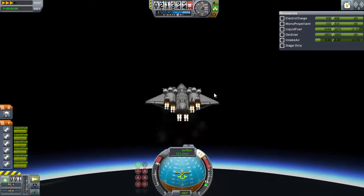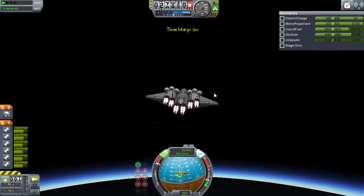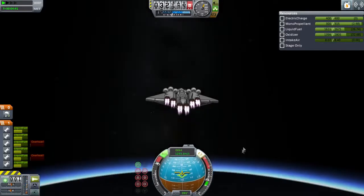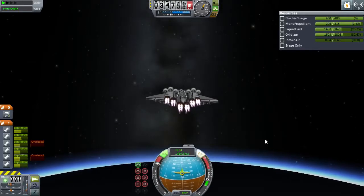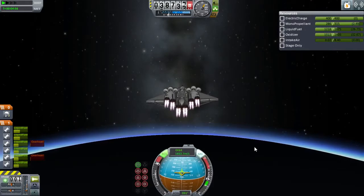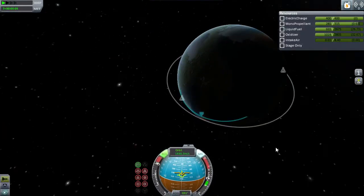So I need to make sure that I... we're way too high. I wasn't even paying attention. Damn it. That's not going to work out for us. Well, might as well give it a shot. I was supposed to get an extra 1,000 meters per second out of the air-breathing. I don't think we're quite going to make it, but it is close.